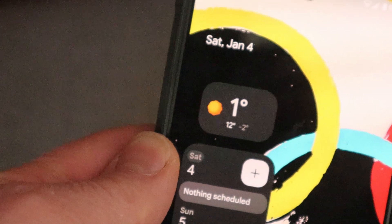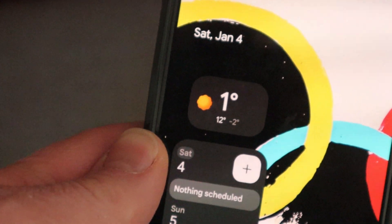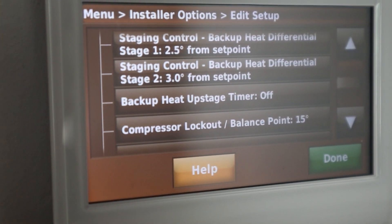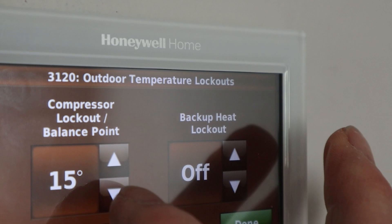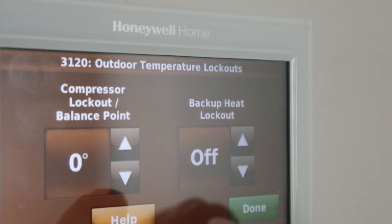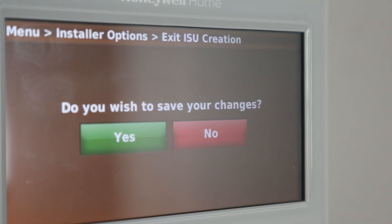I'm going to try something today. It's 1 degree Fahrenheit outside. I have the crossover point, or balance point, set at 15 degrees — that's the point where it switches from the heat pump to the furnace. I'm going to move that down to zero and see if we can heat the house with just the heat pump.